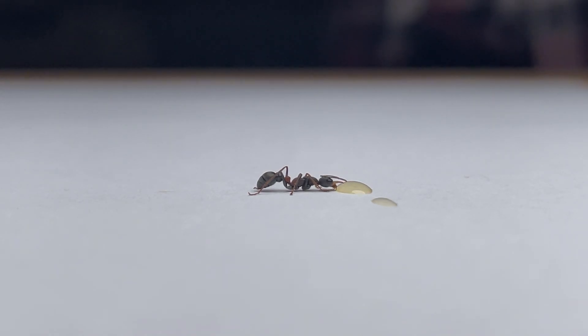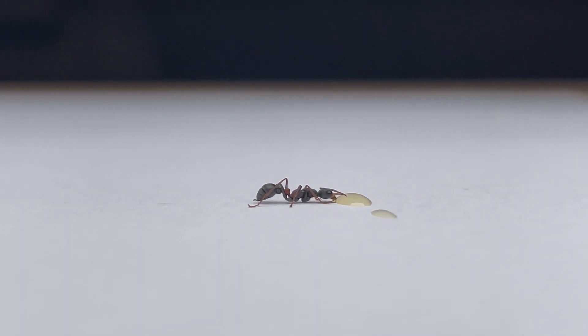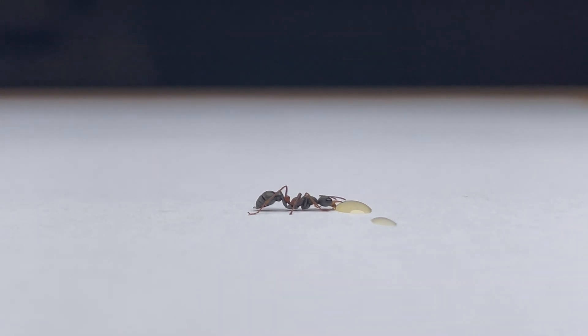Here we have one of the smallest bull ant species, the Myrmecia infima. These tiny ants are only around 6mm in length, and are so small that they are incapable of stinging people. We weren't able to observe many things about this species, as we only found this one lone worker.